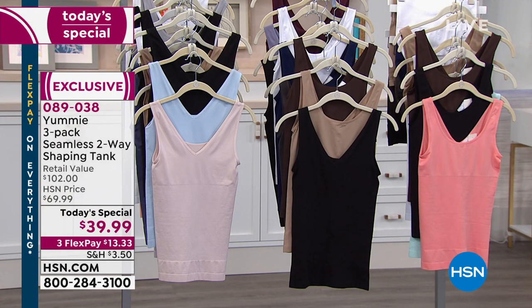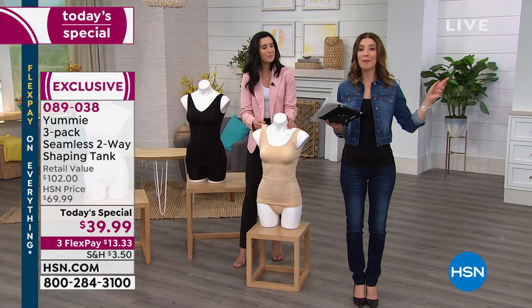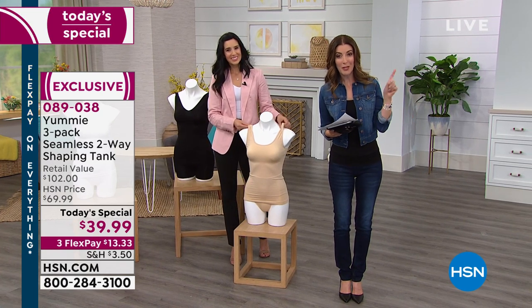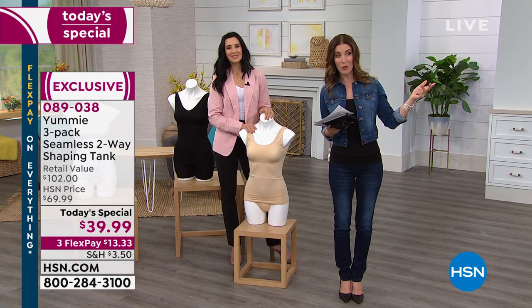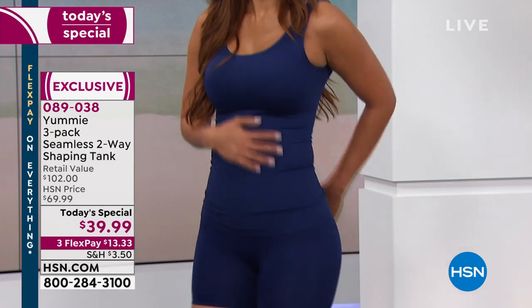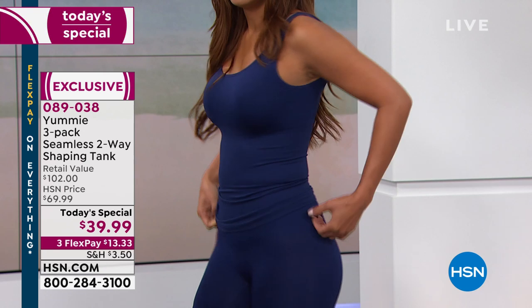You're getting three, and I know you're looking at the price thinking that's a great price for one top. If you purchase Yummy at all the major high-end department stores, you get one tank for $34. Today, for just five dollars more, you get two more tanks. This is an HSN exclusive — no one else has this offer. This is also the best value we've ever offered on their best-selling tanks.